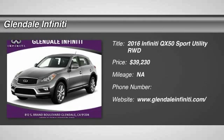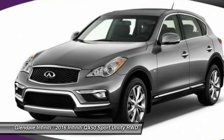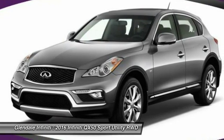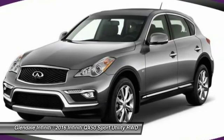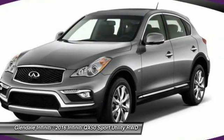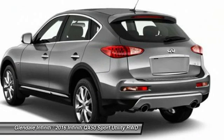2016 Infiniti QX50. The Infiniti QX50 is the perfect blend of luxury and power. You will be impressed with the QX50's agile, sport sedan-like handling. It comes with a very responsive steering and strong brakes.